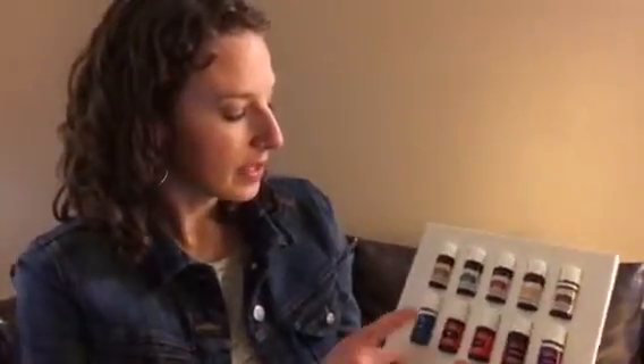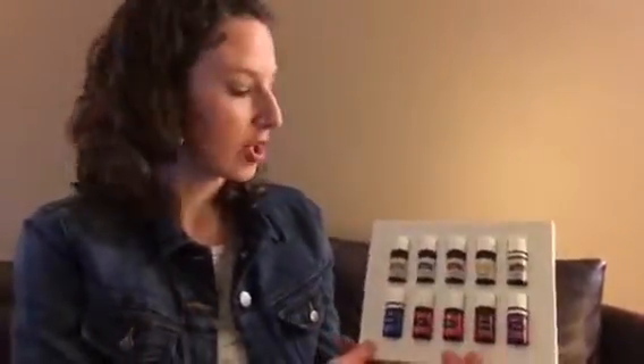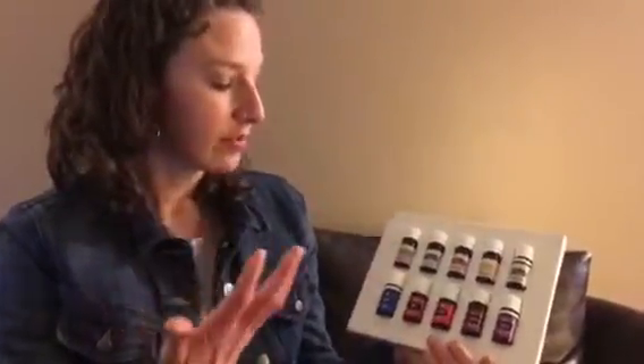Panaway is really great. It includes peppermint, wintergreen, clove, and helichrysum, so it's really good for blood flow and supporting muscles after exercise and tiring activities. It's also very refreshing and cooling, along with peppermint, to rub on the back of the neck.